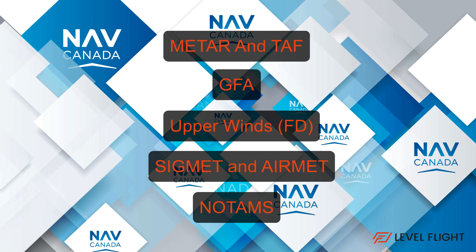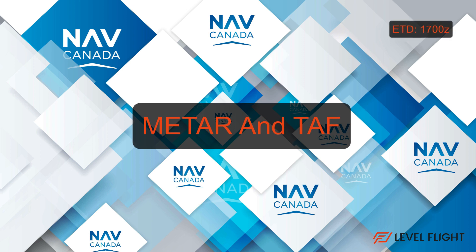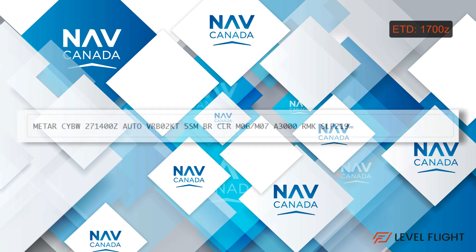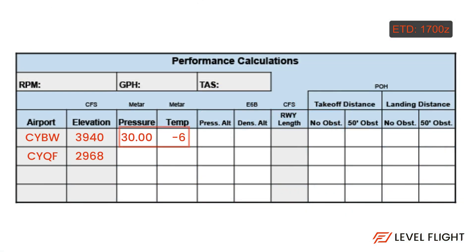A good place to start with your weather evaluation is the METAR and TAF, remembering that we estimated our time of departure to be 1700 Zulu. First let's look at the Springbank METAR. We see this one came out on the 27th day at 1400 Zulu. It is an auto observation showing the wind variable at 2 knots. The visibility is 5 statute miles in mist and the sky is clear. The temperature is minus 6 with a dew point of minus 7 and the altimeter is 3000 inches of mercury. Record the pressure and temperature into the navigation log performance calculation section.